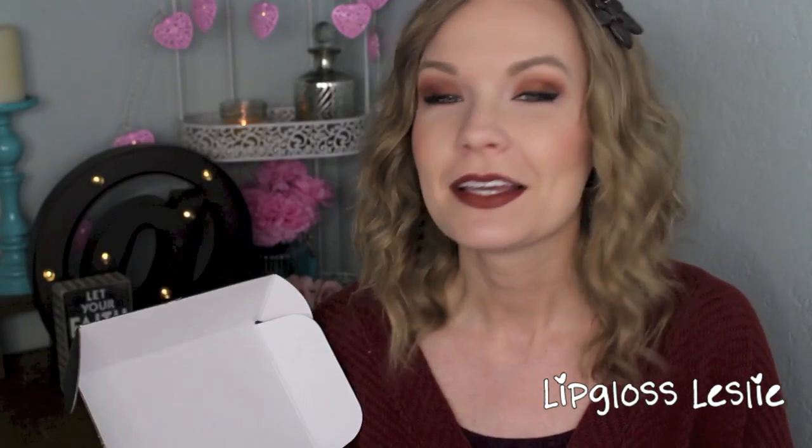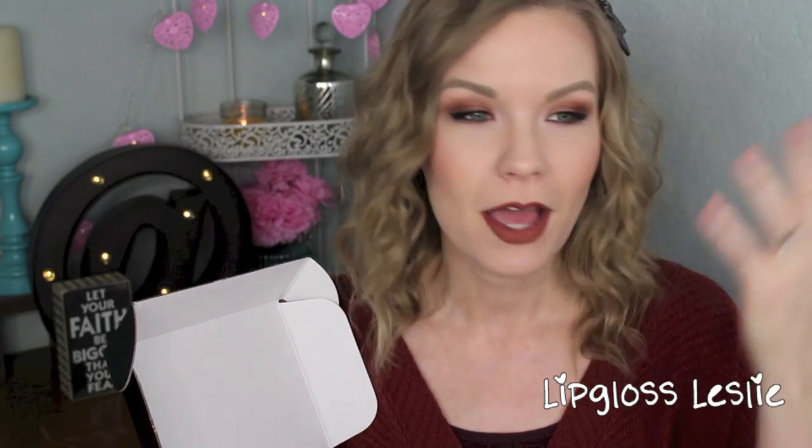Hey guys, welcome back. So I've got my December BoxyCharm box here for you today. As usual, I've gone ahead and opened up this box. I've been trying out the goodies inside, so I'll be able to give you some little mini reviews. I'm wearing several of them on my face, so you can kind of see them in action. Just going to run through my December box, so let's jump into it.